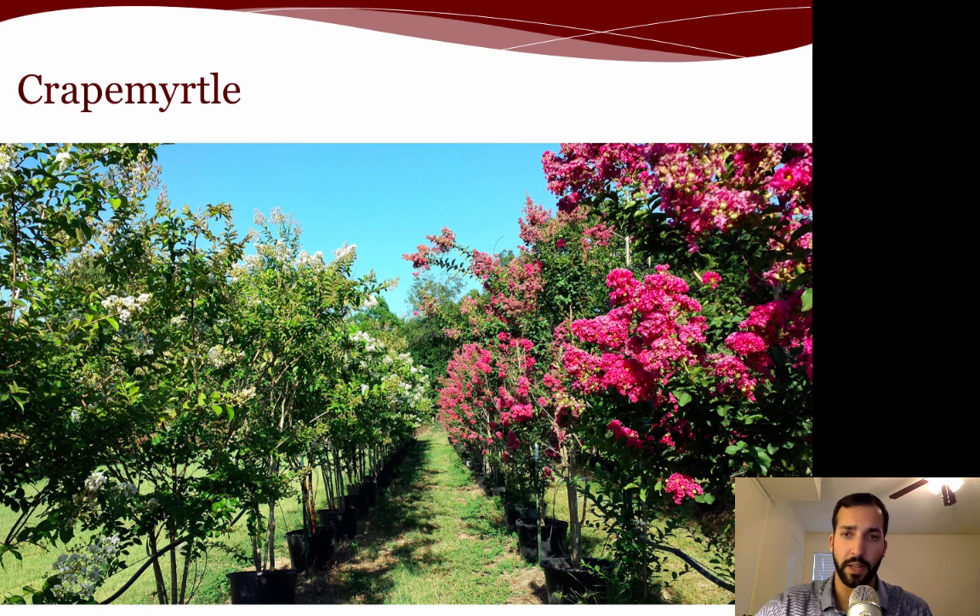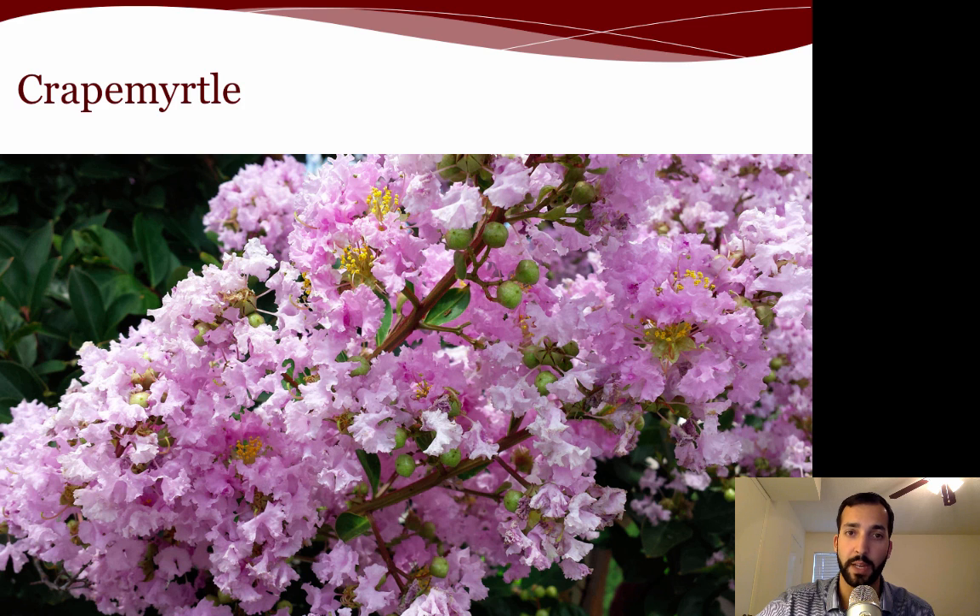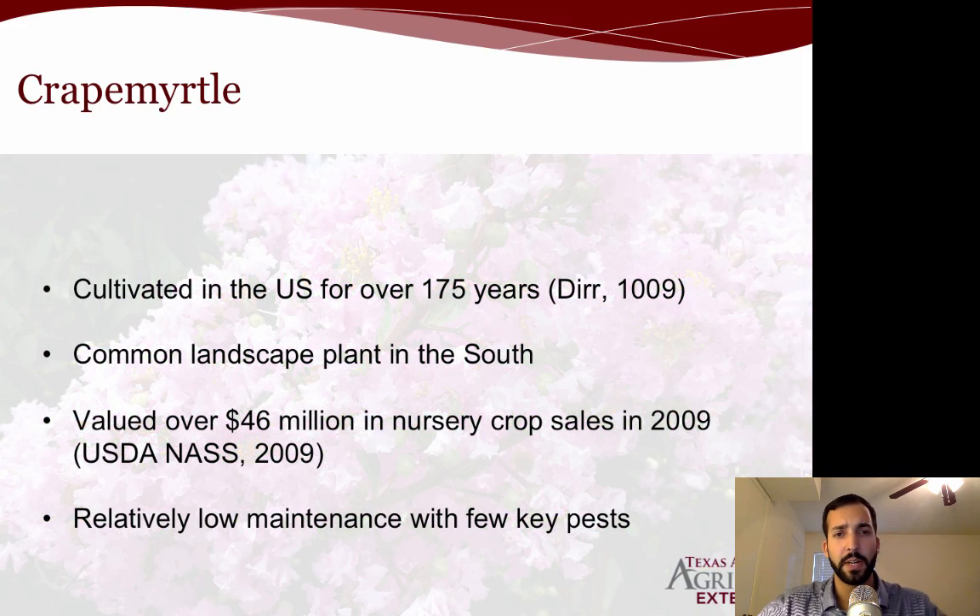Crape myrtles are a commonly cultivated tree for landscapes and nursery crops, especially down in the south, with different types of colors and blooms and different blooming periods throughout the summer. They've been cultivated in the US for over 175 years to get all these different varieties. It is a very common landscape plant, valued at about $46 million in nursery crop sales back in 2009. One nice thing about it is that very little maintenance is required.